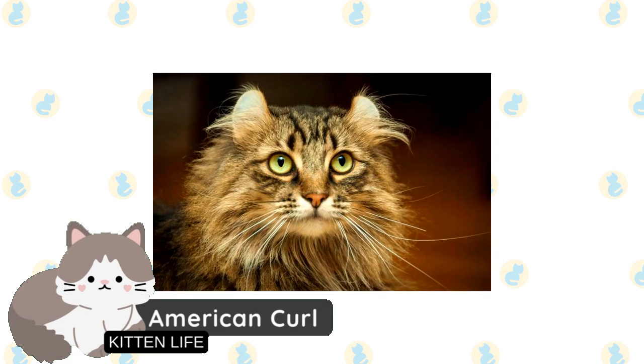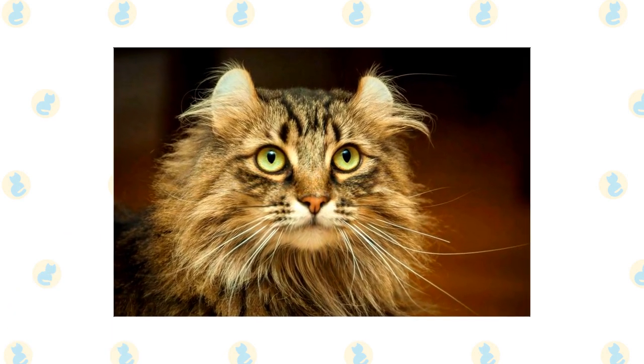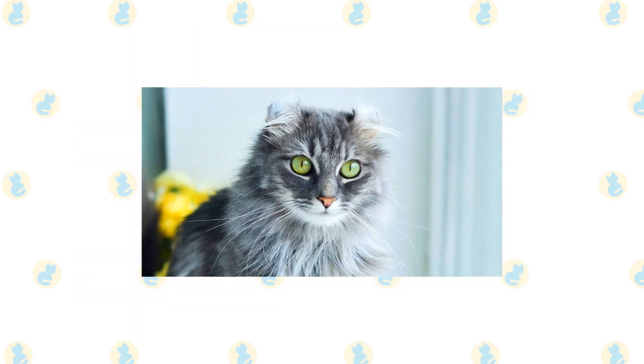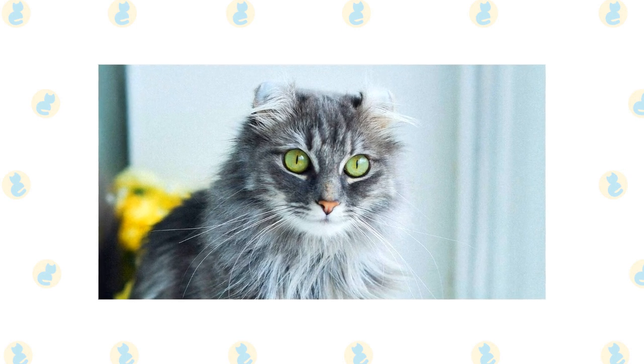American Curl. These felines have a cartilage mutation that causes their ears to curl backwards. The kittens are born with upright, normal-sized ears. However, their ears curl backwards a few days after birth.